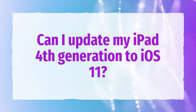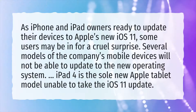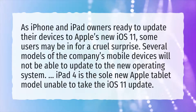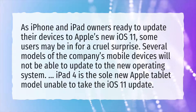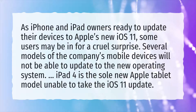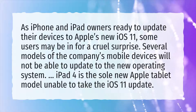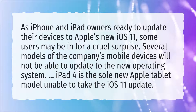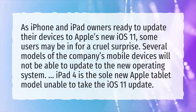Can I update my iPad 4th generation to iOS 11? As iPhone and iPad owners ready to update their devices to Apple's new iOS 11, some users may be in for a cruel surprise. Several models of the company's mobile devices will not be able to update to the new operating system. iPad 4 is the sole new Apple tablet model unable to take the iOS 11 update.